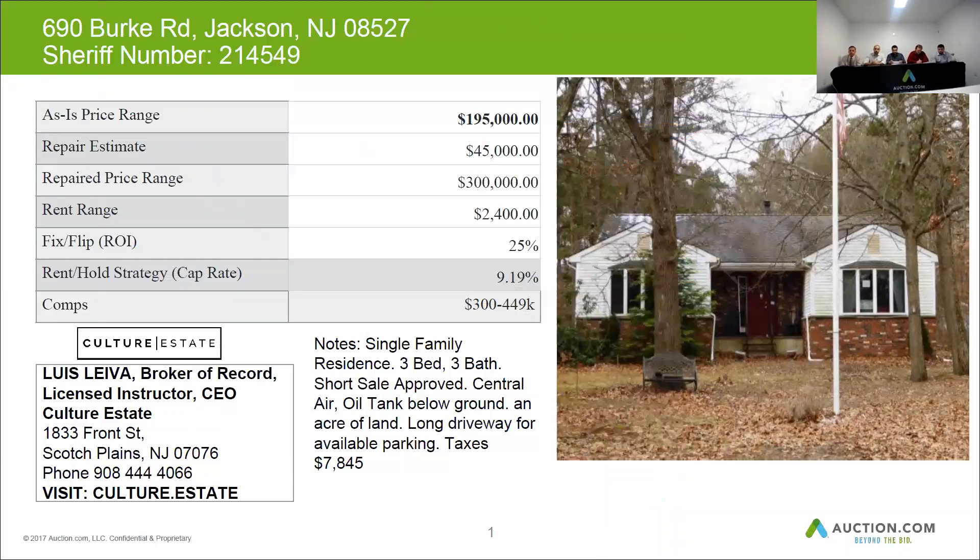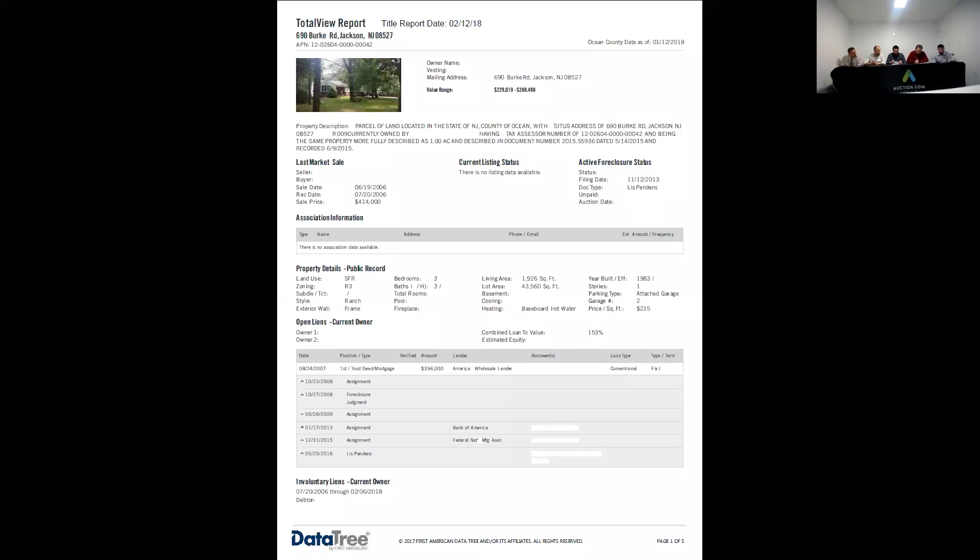There's an acre of land on this property, a long driveway, and the taxes on this one are $7,845 a year. This one can be sold for $300,000. You may want to budget 45 grand for repairs and you can get at least $2,400 in rent per month. There's a first mortgage open on this property and that's not a good piece of land for the size of the house. Just make sure you check your taxes.